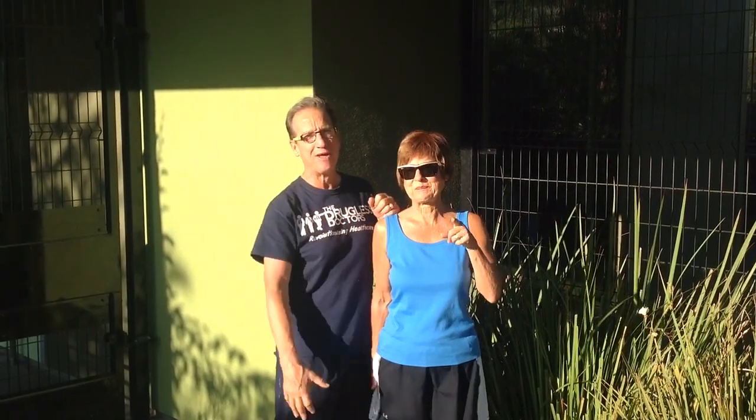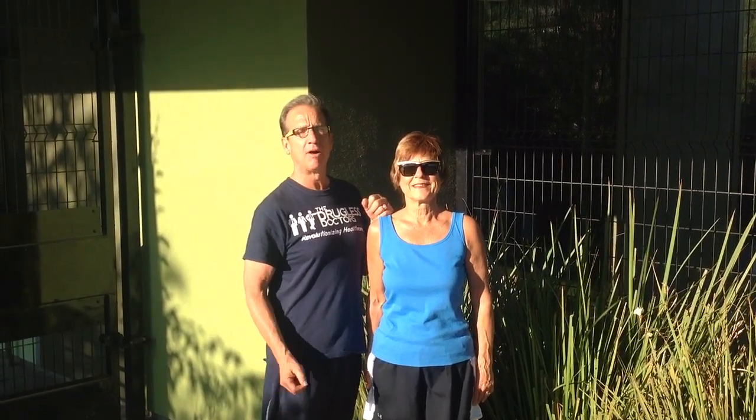Hello everybody, this is Dr. Bob and Debbie DiMaria with another No Meds video for you. During the month of October, we've been talking about breast and breast cancer.